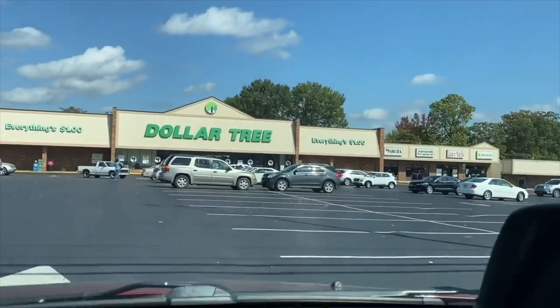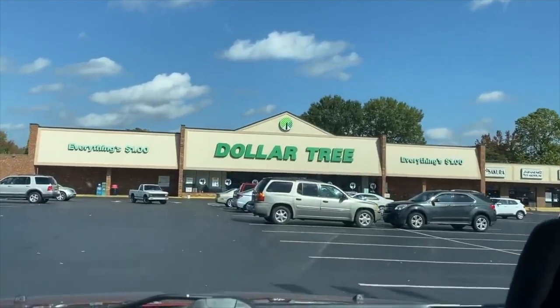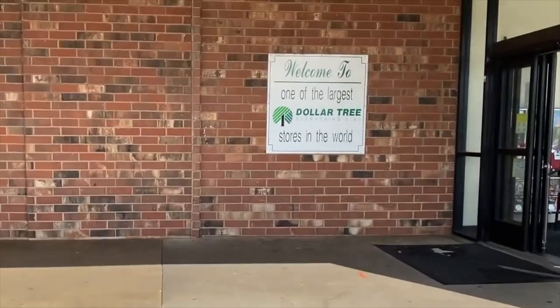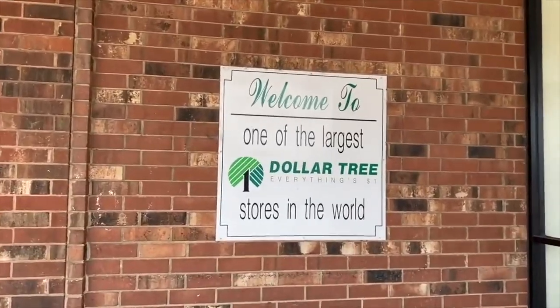If you're interested in checking this store out, it's located in Burlington, North Carolina. I will leave the address in the description box down below. If you visit, make sure you take a picture in front of the wonderful sign saying welcome to one of the largest Dollar Trees in the world.